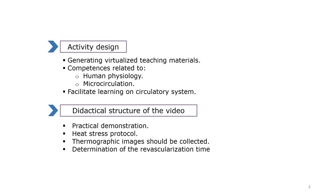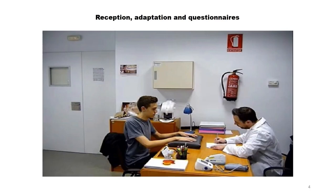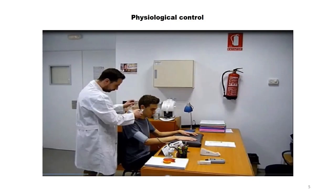Furthermore, it is shown how the thermographic images should be collected before and after immersion in cold water for the study and determination of the reperfusion and vascularization time. As we can see in the following images, a 15-minute acclimatization time period is observed under the new environmental conditions. This acclimatization is very important so that the subject adapts to the standard design conditions of temperature and humidity.